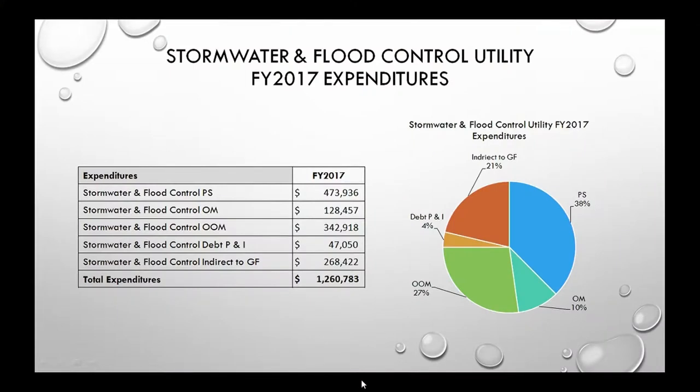This slide shows our expenditures broken down into several categories: personnel, OM (operations and maintenance), OOM (other than ordinary maintenance, also referred to as capital), debt service, and indirects — totaling a little more than $1.2 million. The difference between revenue collected and expenditures is money encumbered for projects that span fiscal years, due to timing with the summer construction season.